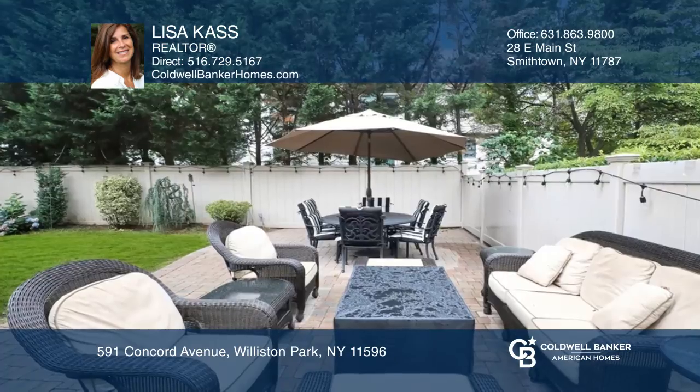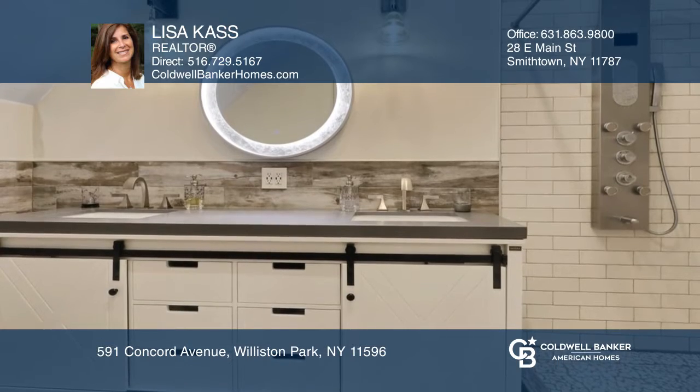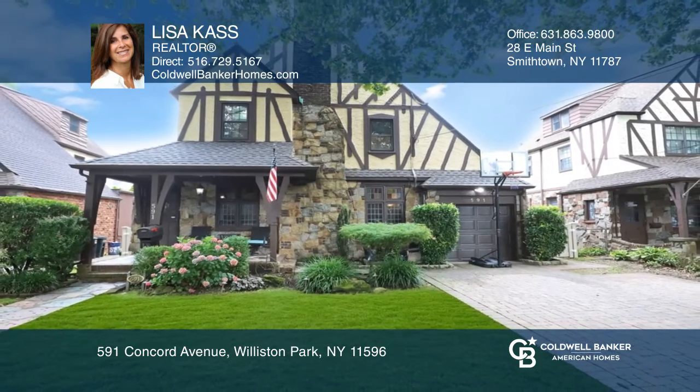There are three spacious bedrooms, including a private master suite. Enjoy entertaining in the spacious yard with an all-paver patio. This home won't last long — schedule a tour with Lisa Cass.